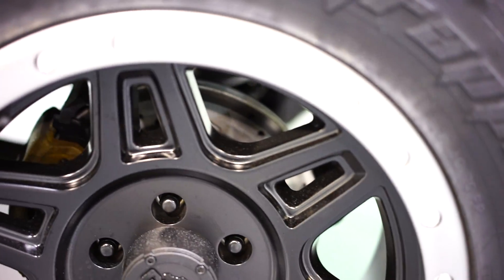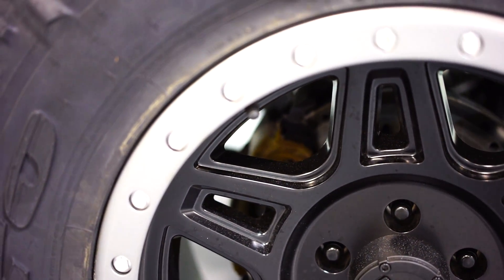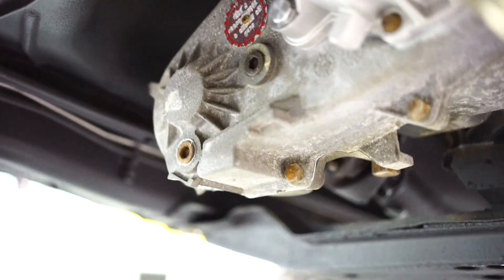There's your brand new drilled and slotted rotor and brand new caliper. This thing is absolutely everything you could pretty much do. You have your brand new high-flow catalytic converter and full exhaust system. Up there is your brand new slip yoke eliminator and your brand new drive shaft as well.